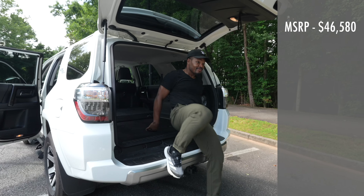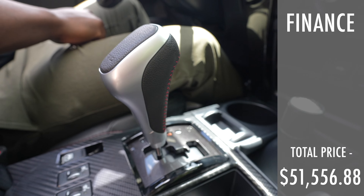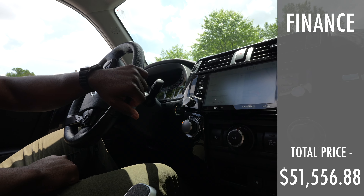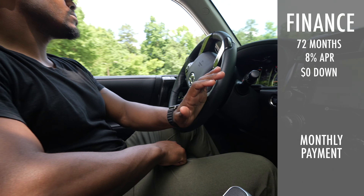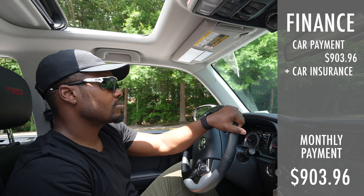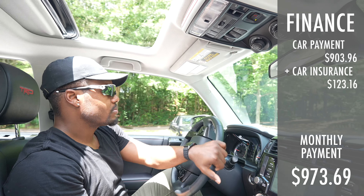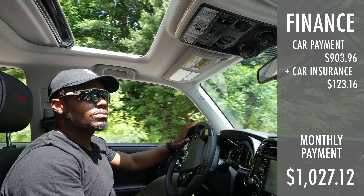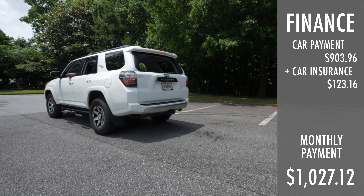So with the MSRP, add-ons and accessories, and sales tax, the total is $51,556.88. Now, say you wanted to finance this 2023 Toyota 4Runner TRD Off-Road Premium for 72 months at 8% APR with $0 down — your monthly payment would be $903.96. Adding the car insurance payment of $123.16 brings your overall monthly payment to $1,027.12 to finance the 2023 Toyota 4Runner TRD Off-Road Premium.